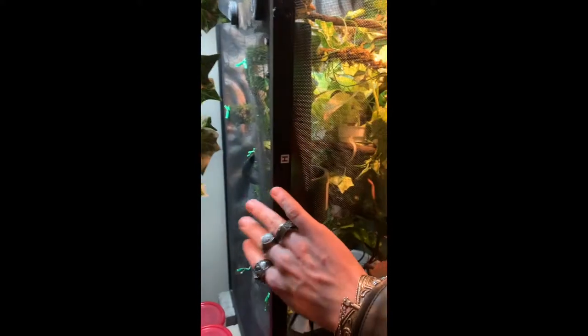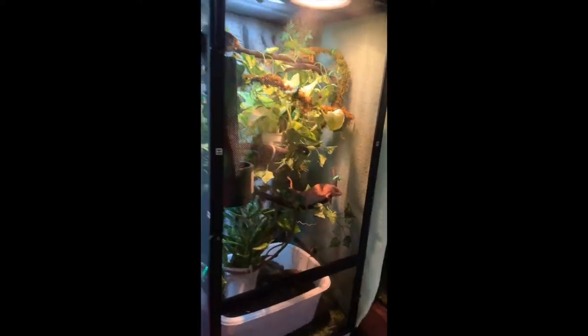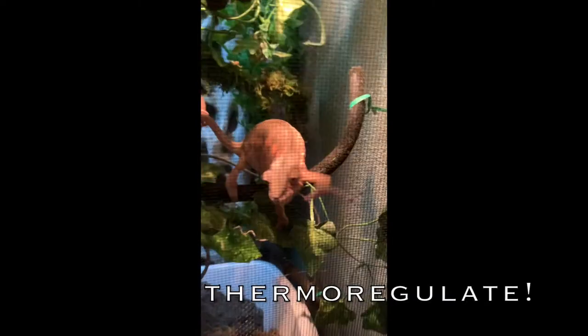I use a 75 watt bulb. If you're using something smaller than an 18x18x36 enclosure, I'd suggest a lower wattage bulb. If your enclosure is half the size and you're running 75 watts, it's going to be very hot in the cage and your chameleon won't have enough room to acclimate their temperature. They're cold-blooded — unlike humans who sweat, they have to physically move to a different part of the enclosure to cool down.